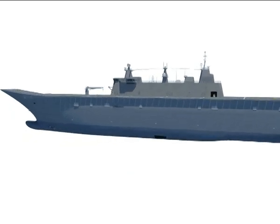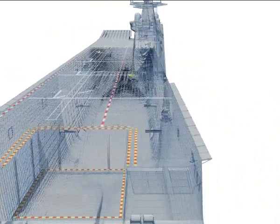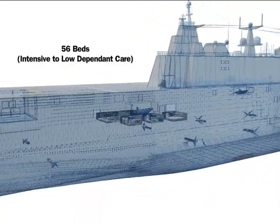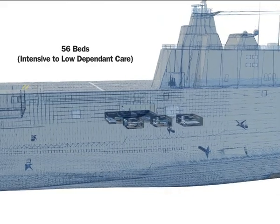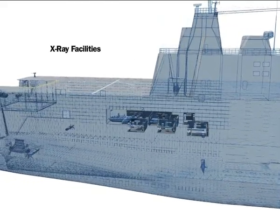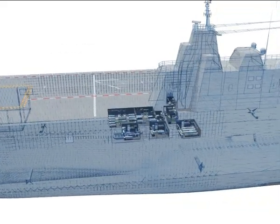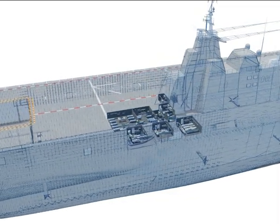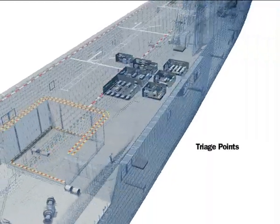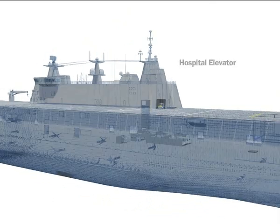The LHD is serviced by an onboard hospital with comprehensive medical facilities, comprising two operating theatres, 56 beds ranging from intensive to low dependent care beds, a medical laboratory, x-ray facilities, a pharmacy and dental surgery. The supporting medical infrastructure onboard moves patients from two embarkation triage points, adjacent to the flight deck and the dock, to the hospital via a dedicated hospital elevator.